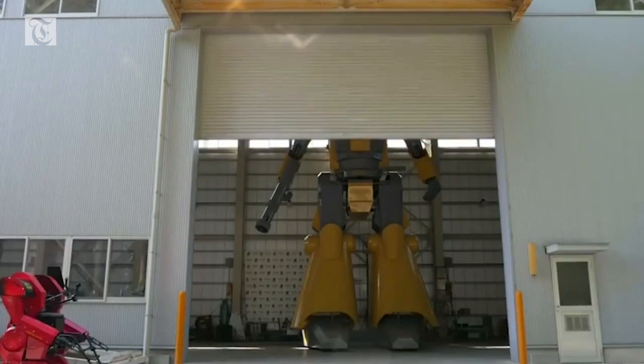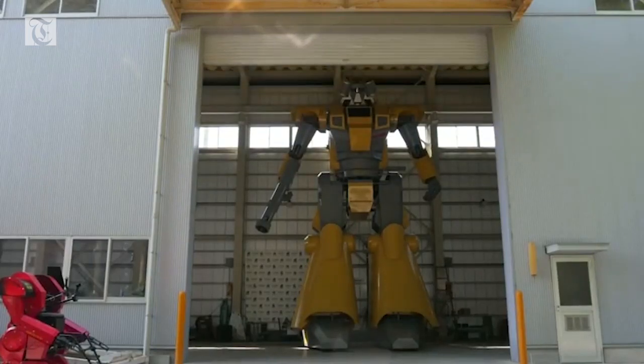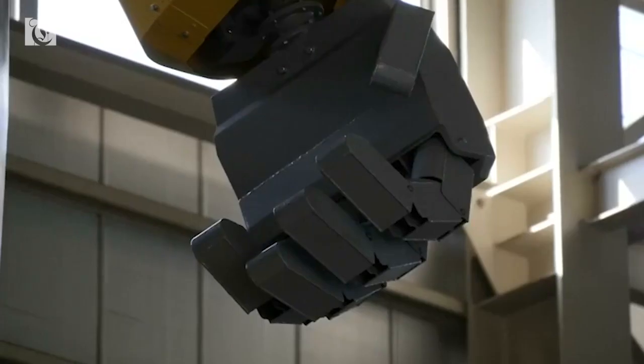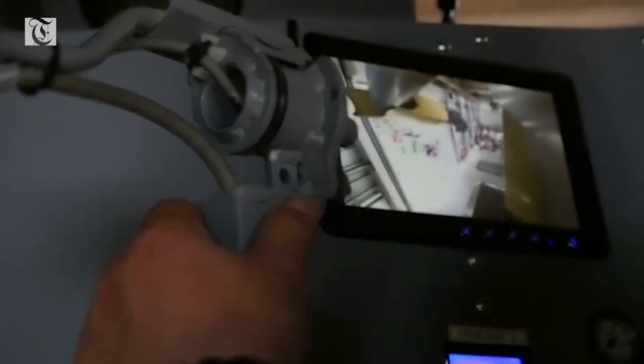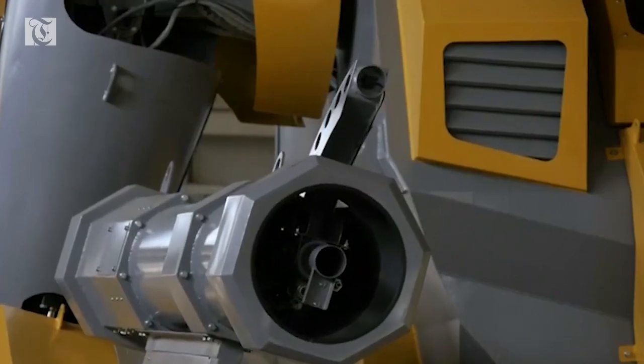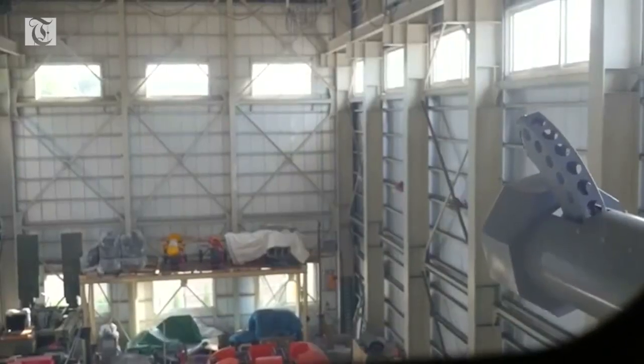Meet the LW Mononofu. At 8.5 meters and 7 tons, this two-legged robot is the stuff of dreams for anime fans. It's fully equipped with a cockpit where a pilot can control its movements, and with a weaponized arm which can shoot out sponge balls at the speed of 86 miles per hour.